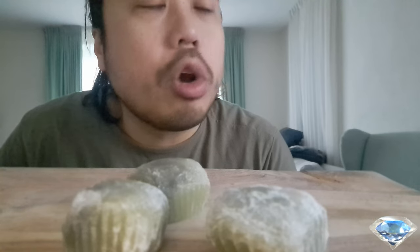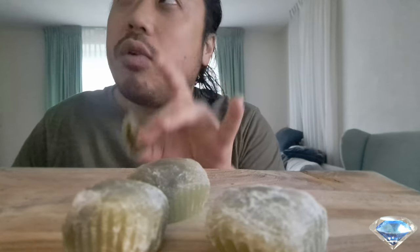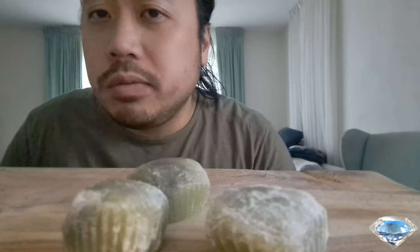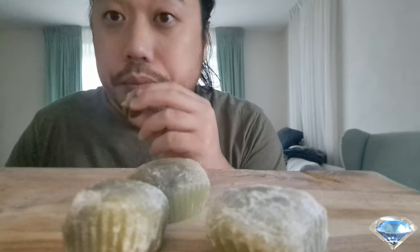I remember trying fresh mochis in Germany. Here in the Netherlands, I haven't seen fresh mochis. In my area where I live they don't sell fresh mochis, but if I can find them I will definitely buy them.